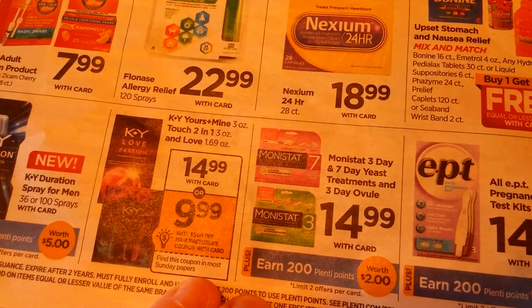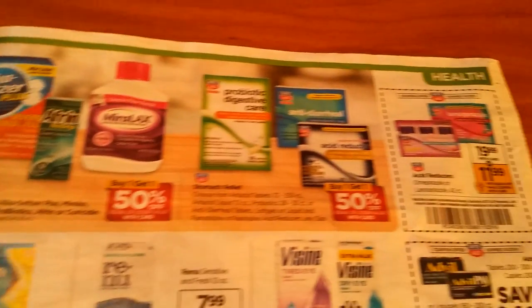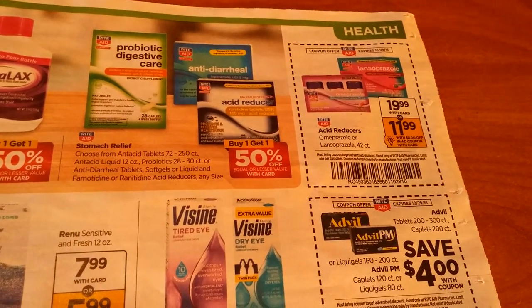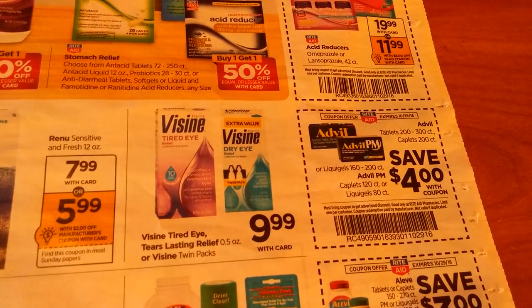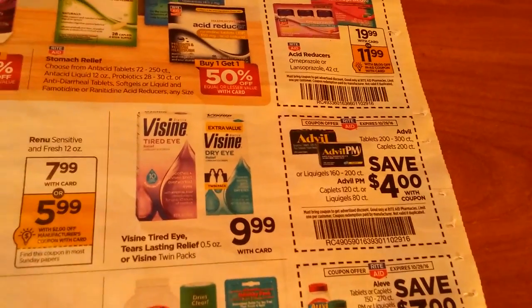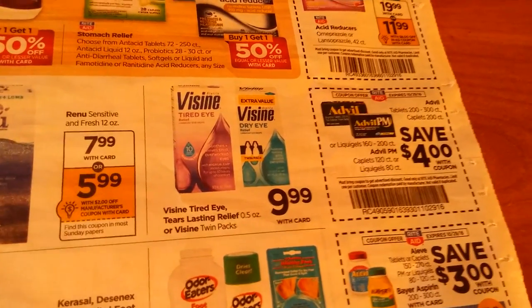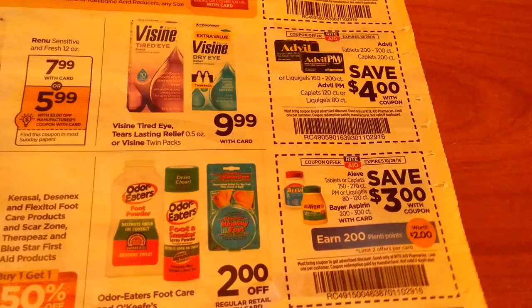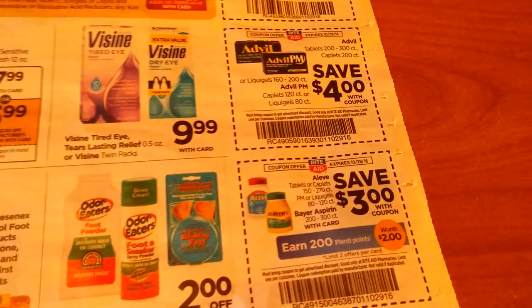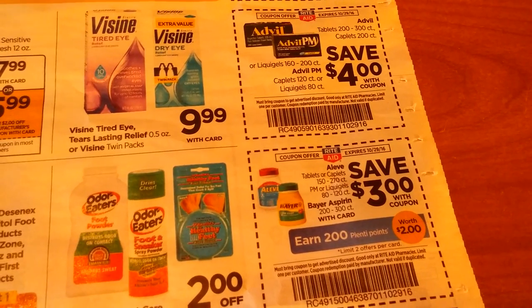Monistat is $14.99 — get 200 Plenti points. Advil: save $4 with the coupon. I had some $3 off coupons from Rite Aid itself, but I don't know if it's worth doing since I've got a lot of Advil. Aleve — save $3 and get 200 Plenti points on the Higher Count, PM, Liquid Gels, and Bayer versions.